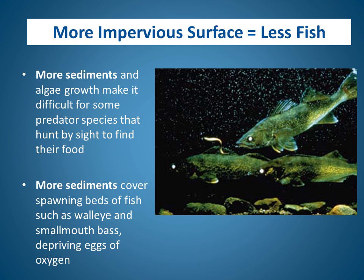A few more reasons that impervious surface results in less fish: more sediments and algae growth make it difficult for predator fish that hunt by sight to find their food. In addition, sediments cover spawning beds of fish such as walleye and smallmouth bass, depriving those eggs of the oxygen they need.